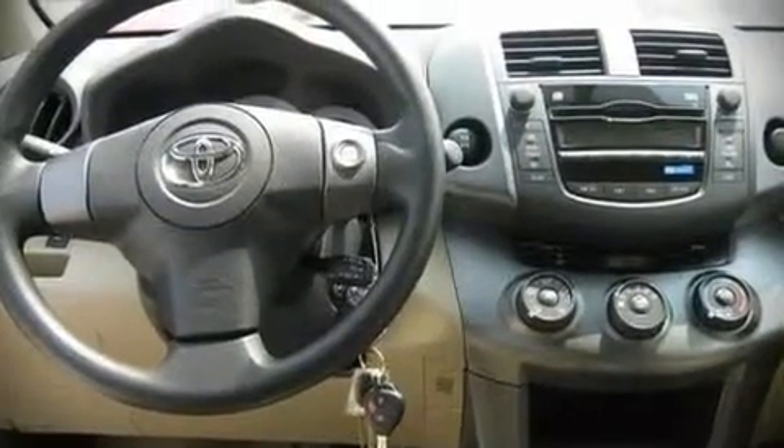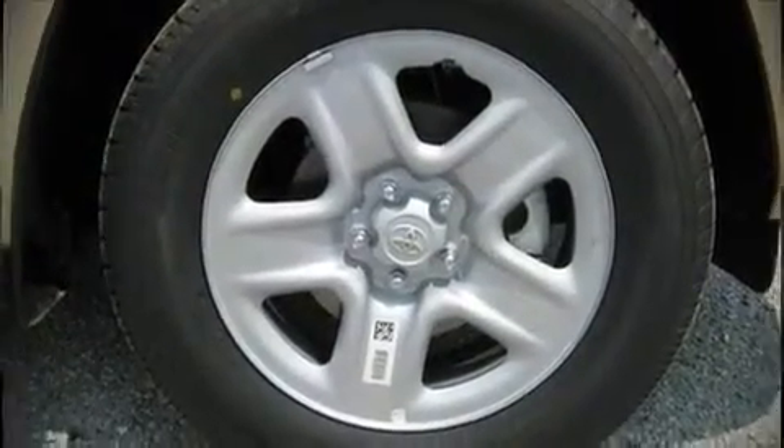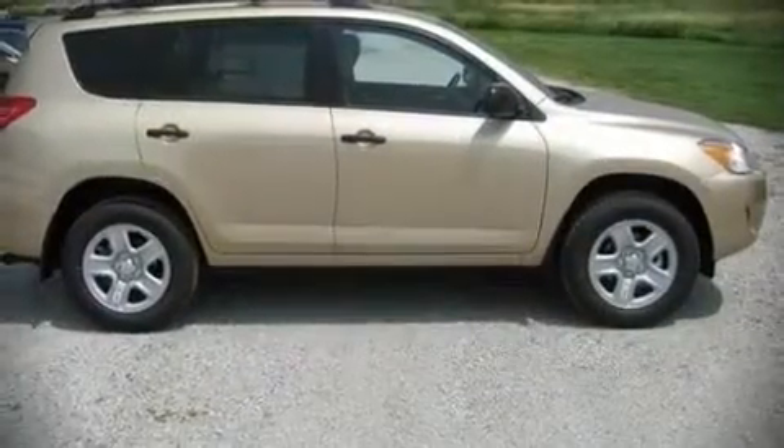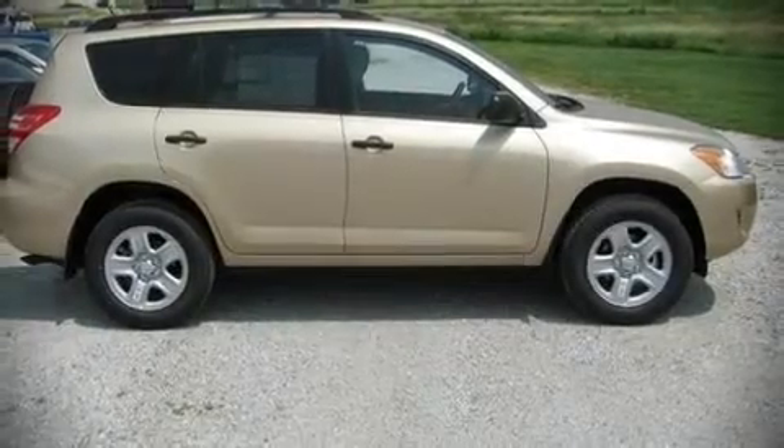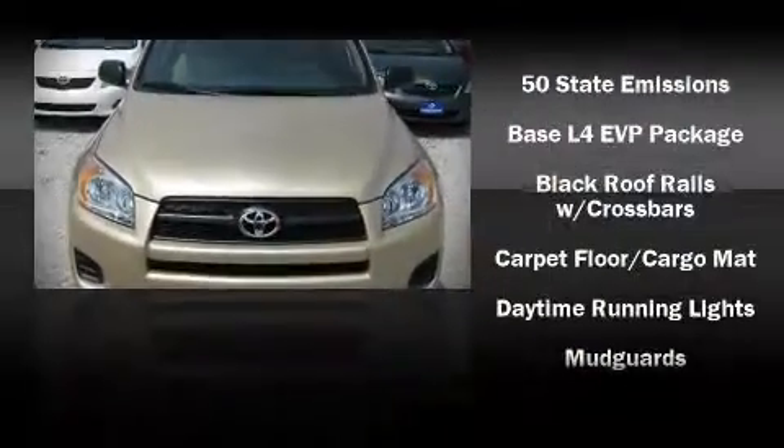Toyota ensures the safety and security of its passengers with equipment such as dual front impact airbags, front side impact airbags, head curtain airbags, traction control, and four-wheel disc brakes with ABS.